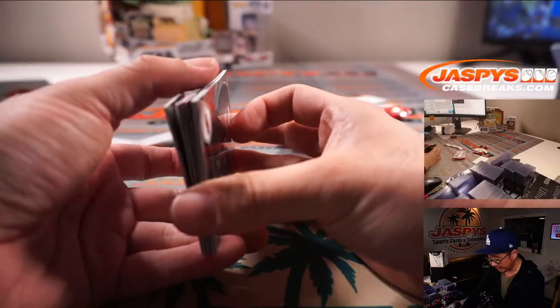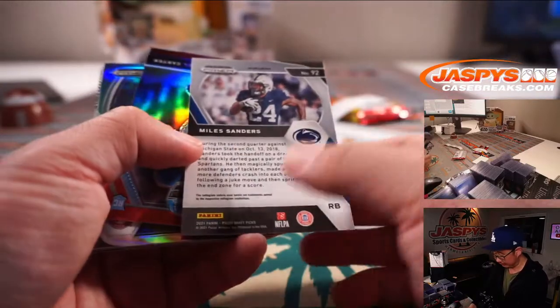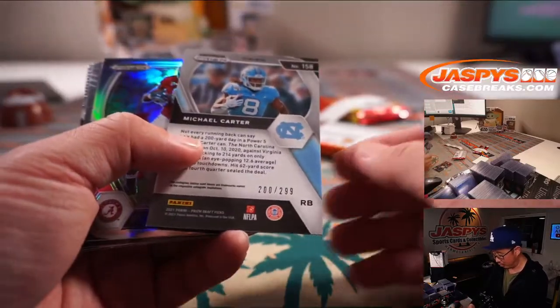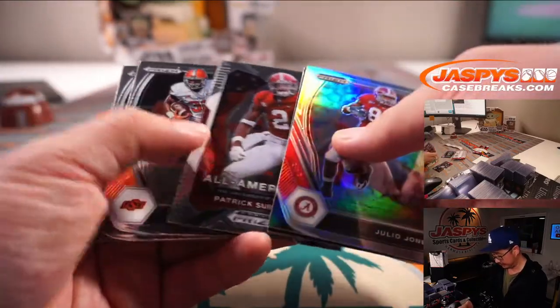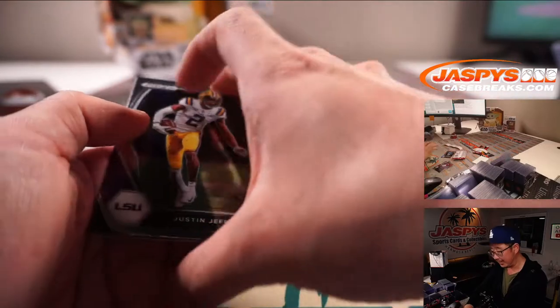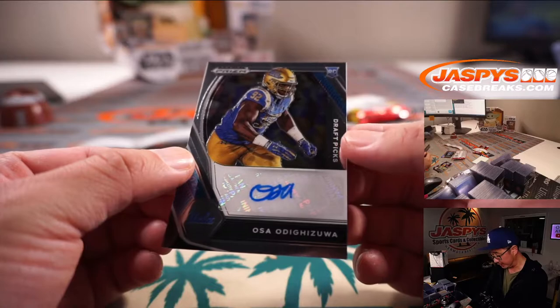We'll just do it a pack at a time since I know where the autograph spot is. Alright — Miles Sanders, Red Wave. Michael Carter, red to 299. And behind Justin Jefferson is the auto — it'll be UCLA's Osa Odigizua.